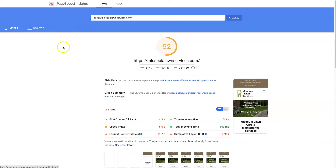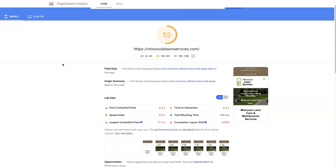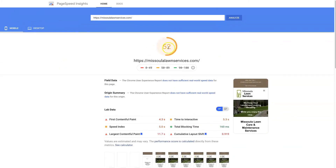You can use the Page Speed Insights tool — just Google 'Page Speed Insights' and you'll find it at the top. You'll notice it starts with the mobile version of the site, because 60% of Google searches are now conducted on mobile devices. Mobile devices tend to be a lot slower at loading web pages than a computer. We can see here that we have a score of 52 on the lawn services website that's using Lightspeed Cache.